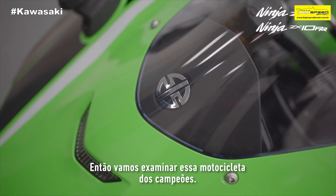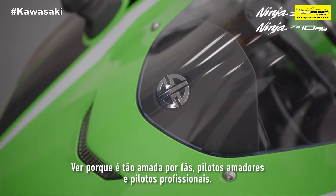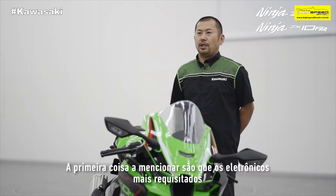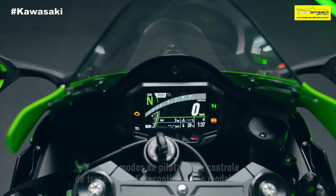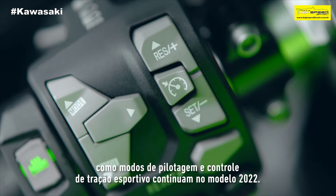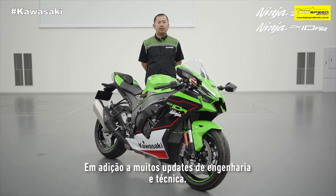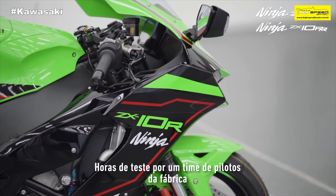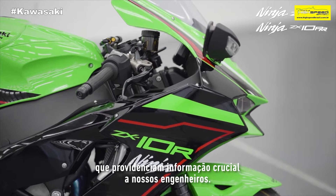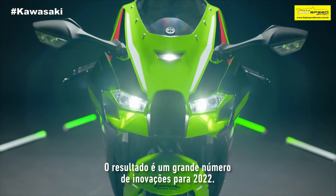So let's look at this bike of champions that is so loved by road riders, track day fans, and professional racers. The first thing to mention is that all the existing highly placed electronic rider aids such as rider modes and sports traction control remain for 2021. Added to these are many new engineering and technical updates, many of these as a result of input from the Kawasaki Racing Team. Hours of testing by the factory team riders, providing information to Kawasaki engineers, has resulted in a number of innovations for 2021.